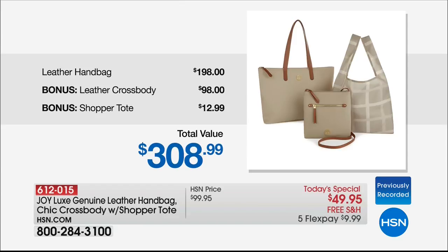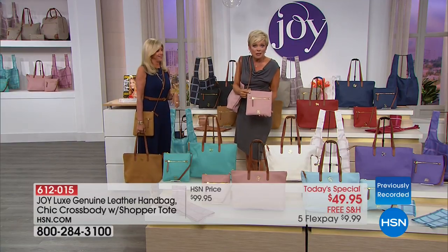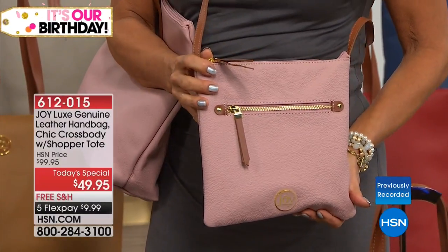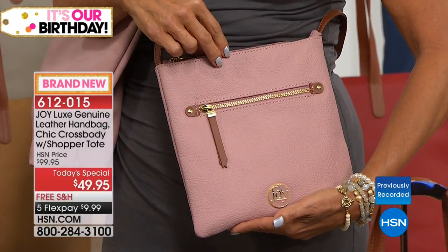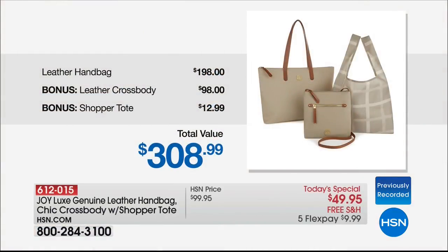We're giving you the crossbody — a $98 retail compare — as a bonus today. And of course the shopper tote, plus Redbook magazine, is included. The retail compare for the crossbody alone is $98, which means you could buy two full collections — two handbags, two crossbodies, and two shoppers — for just the price of one crossbody at retail.